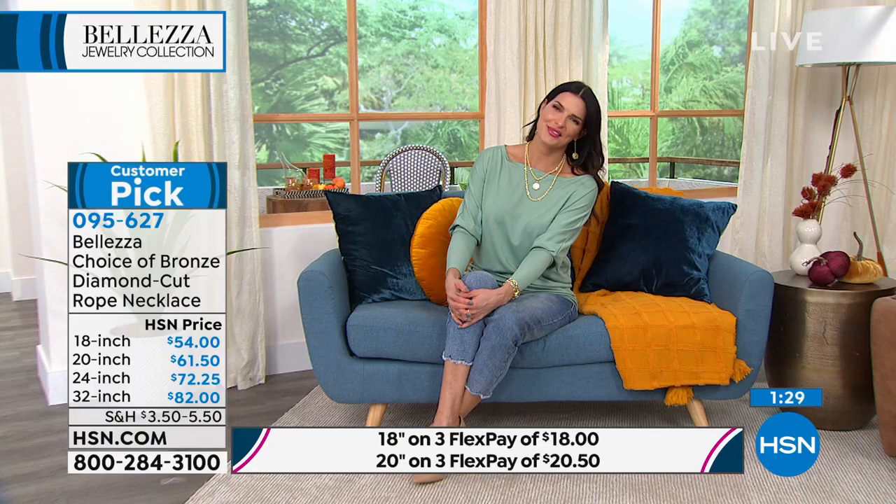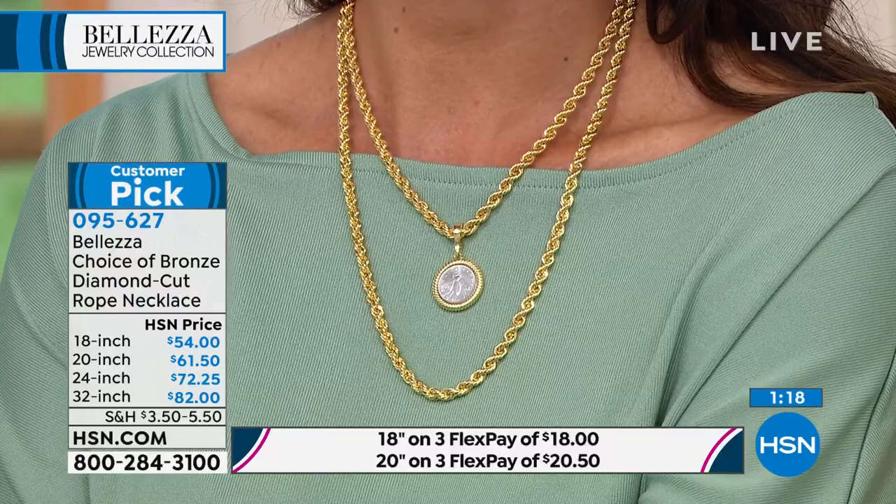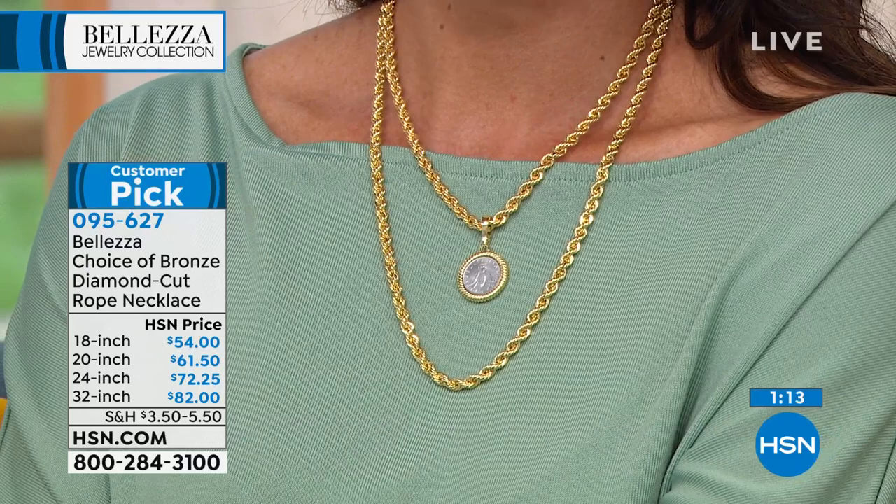If you want the 18-inch at $54, that is our most popular and probably will be the first to sell out, along with the 32-inch. With extended deliveries going on, think about gift giving. In a million years, would you think the 32-inch or 18-inch chain would be under $100? Just read the reviews if you're on the fence. This is a true and tried favorite — we're just thrilled they're back for the holiday season and back in stock. They're big and bold with diamond cut workmanship that just shimmers and brings out the light beautifully.